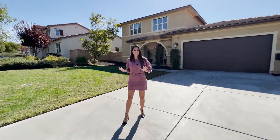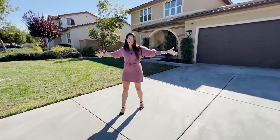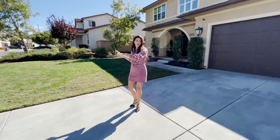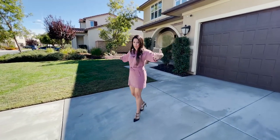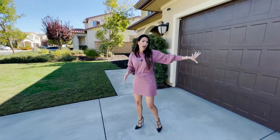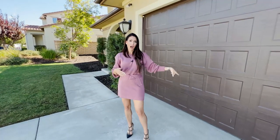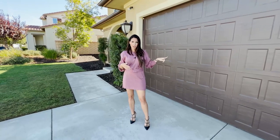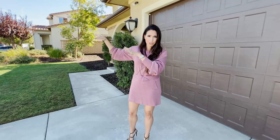This 3,800 square foot home sits on a giant 10,000 square foot lot. You can see its sheer size behind me. You've got all this lush real grass in the front yard and trees that line the property. There's an extra large, extra wide driveway that can fit three cars. The garage is a four-car garage — two-car tandem, so two and two — with epoxy floors, an AC unit, and it's fully insulated. You're also on a cul-de-sac and literally just a block from the elementary school.